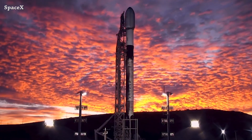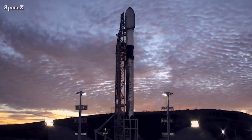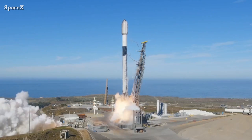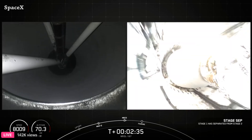Welcome to Starbase Pink, this is your daily space and SpaceX news. Let's start this video with Falcon 9 rocket launching from Space Launch Complex 4E, carrying 21 Starshield satellites for the National Reconnaissance Office. This is liftoff.